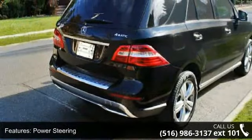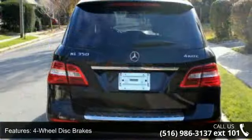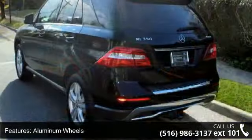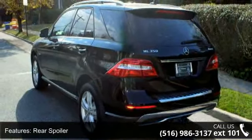This vehicle's top features include all-wheel drive, power steering, four-wheel disc brakes, aluminum wheels, rear spoiler, automatic headlights, privacy glass, remote trunk release, power liftgate, and MP3 player.